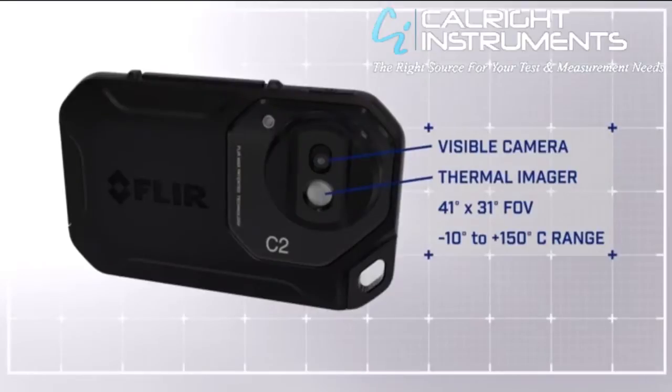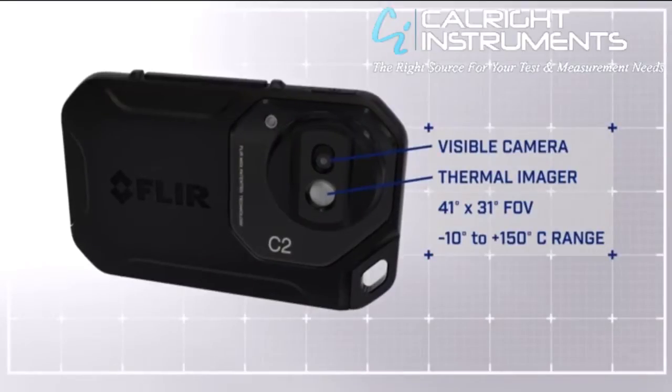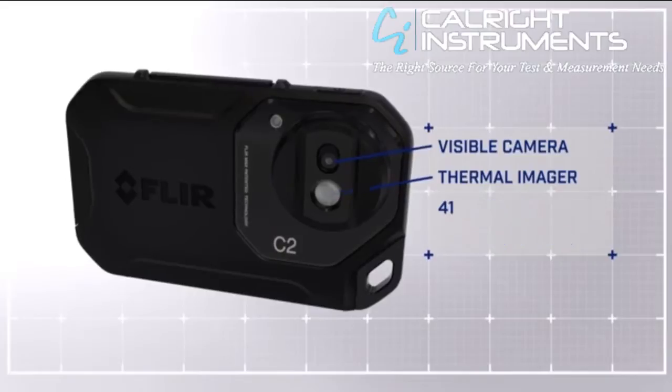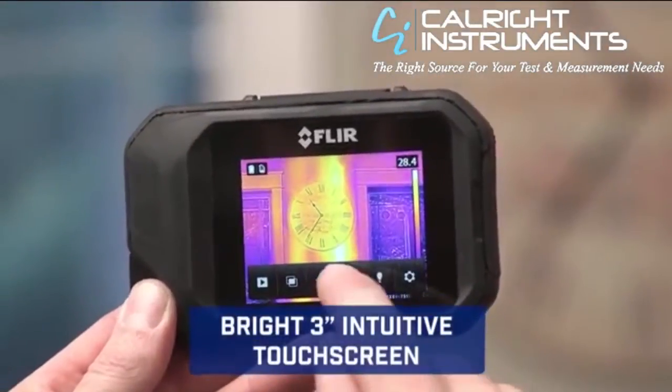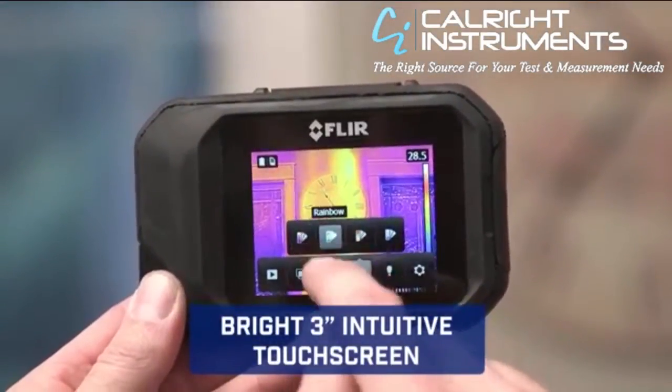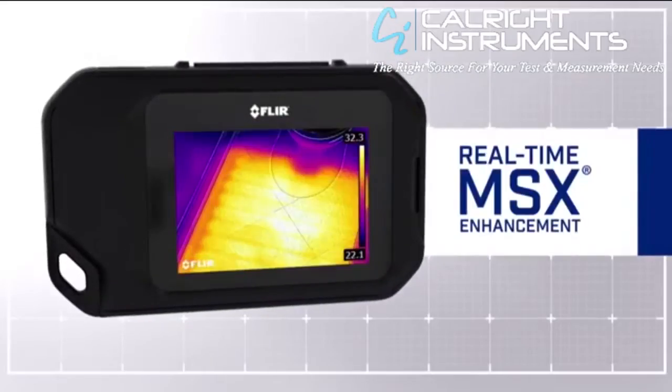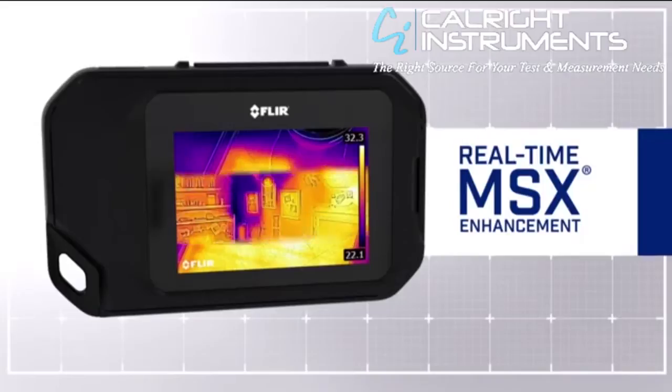Featuring a thermal and visible camera with a wide field of view, the C2 captures what building professionals need to see and keeps things simple with touchscreen control that puts diagnostic tools at your fingertips. Our patented MSX enhancement adds extra detail so you know exactly what you're looking at.